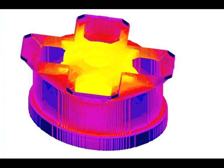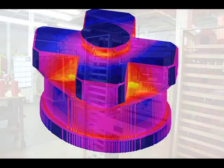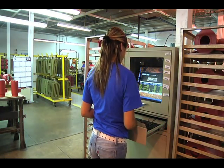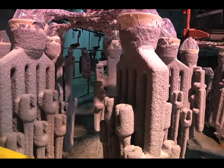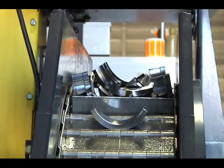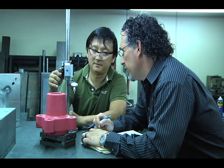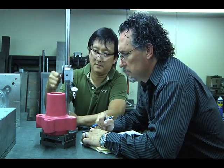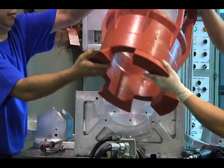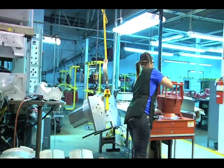Our staff of metallurgists, engineers, and technicians utilize solidification modeling, SolidWorks, and JobBoss integrated manufacturing software along with lean manufacturing processes, world-class process controls, and state-of-the-art methodologies to ensure high-quality parts are produced on time at the lowest possible costs. Every step of the manufacturing process is designed for first-time quality and efficiency.